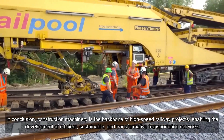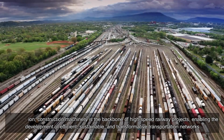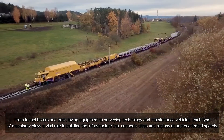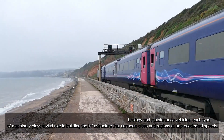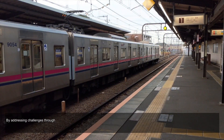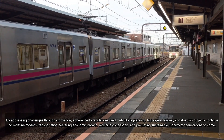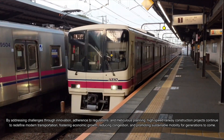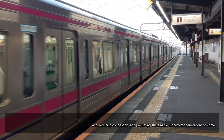Construction machinery is the backbone of high-speed railway projects, enabling the development of efficient, sustainable, and transformative transportation networks. From tunnel borers and track-laying equipment to surveying technology and maintenance vehicles, each type of machinery plays a vital role in building the infrastructure that connects cities and regions at unprecedented speeds. By addressing challenges through innovation, adherence to regulations, and meticulous planning, high-speed railway construction projects continue to redefine modern transportation, fostering economic growth, reducing congestion, and promoting sustainable mobility for generations to come.